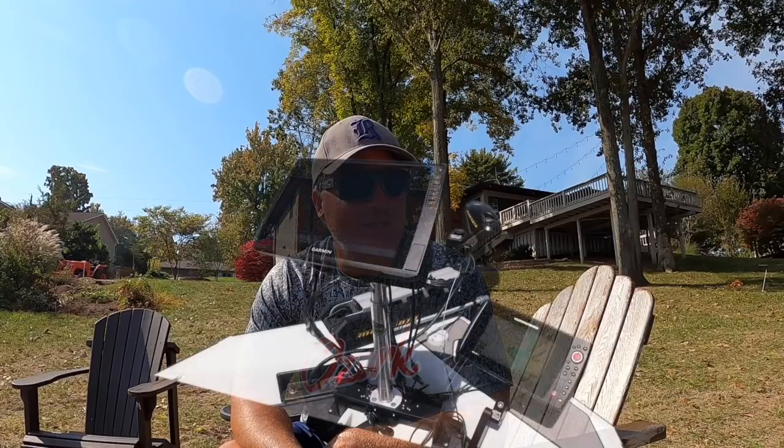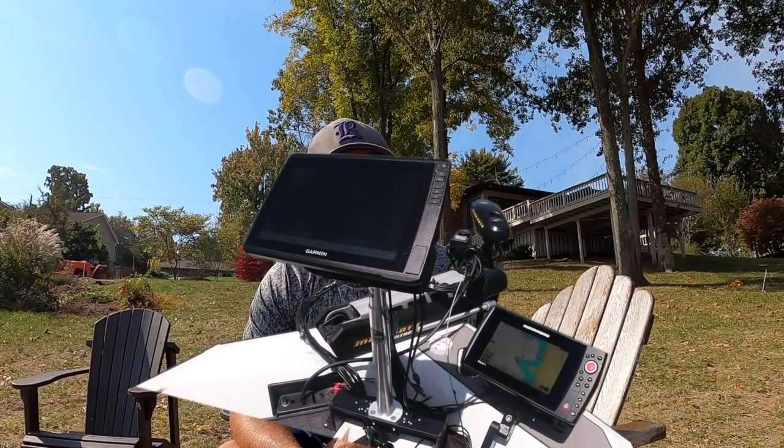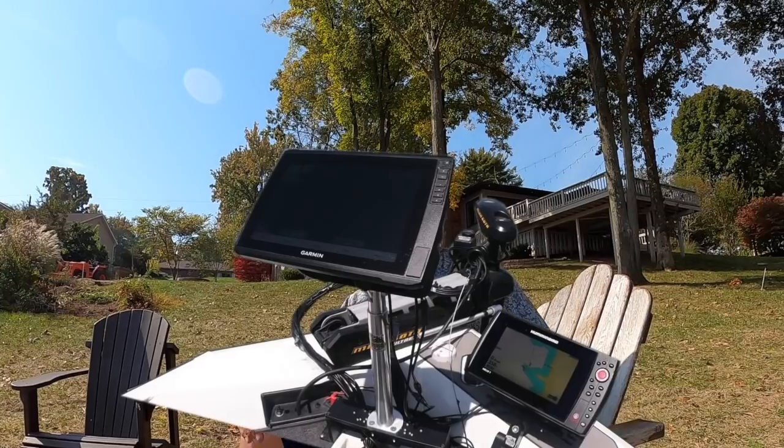I then moved to the 126SV. The reason I made this move is because of the pure quality of the image itself. Now when I had the 1042 I was always talking about how I was against touchscreen, and to be honest I still don't see it as much of an advantage. Although the 126SV is a touchscreen, I said you know what — it's okay as long as I get the highest quality picture that I can afford.